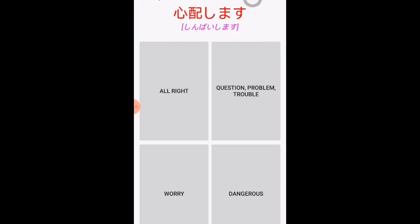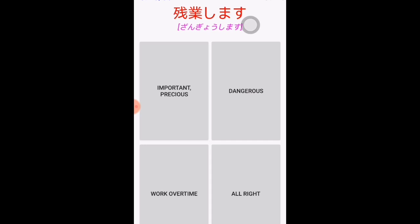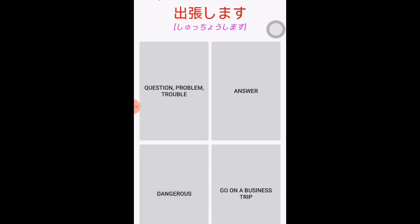'Shimpai' is a noun and 'shimasu' is a verb, so combining them, 'shimpai shimasu' means to worry. Similarly, 'sangyō shimasu' — adding 'shimasu' turns the noun into a verb meaning work or working. 'Shūchō shimasu' means to go on a business trip.